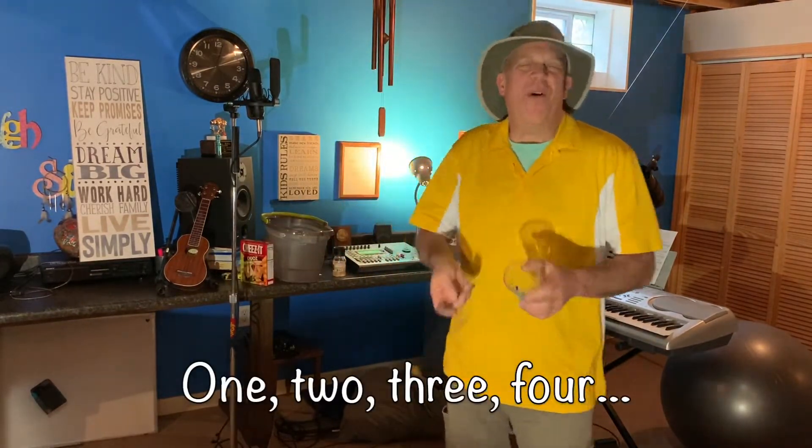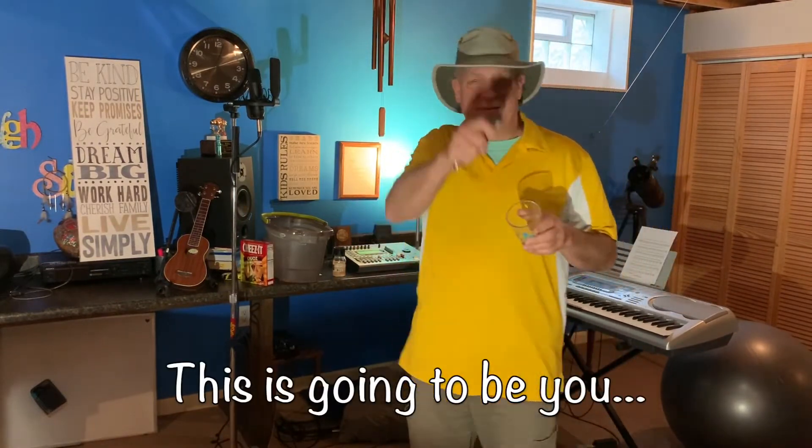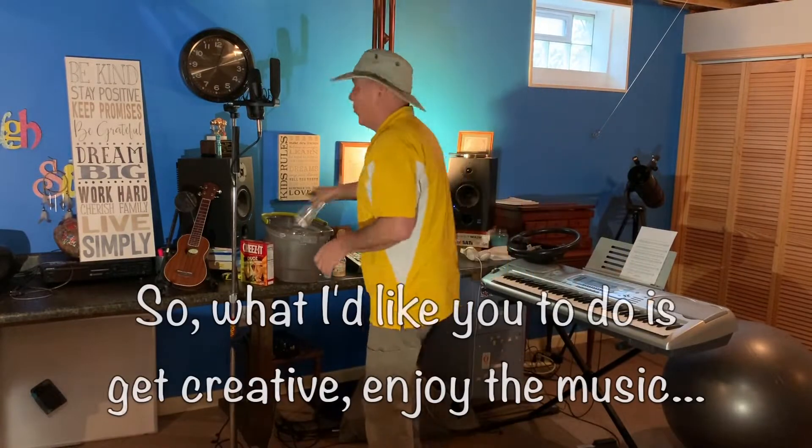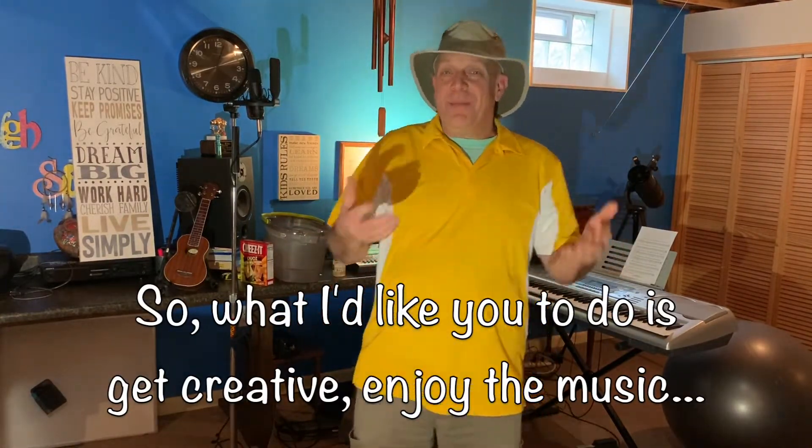And of course, my plastic cup. One, two, three, four. This is going to be you. What I'd like you to do is get creative, enjoy the music, and then send me a comment in the YouTube comments section below.